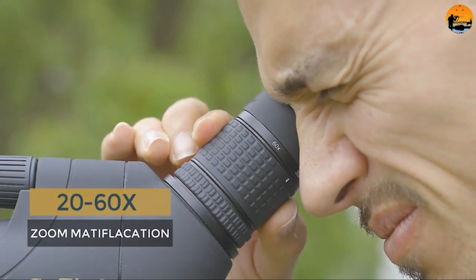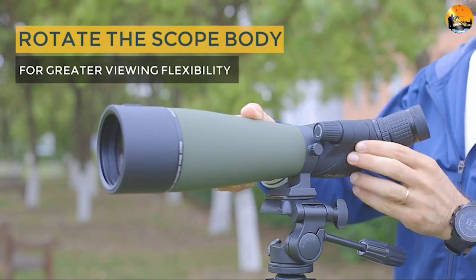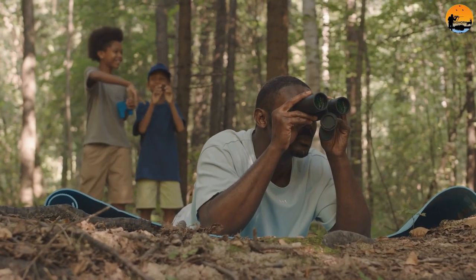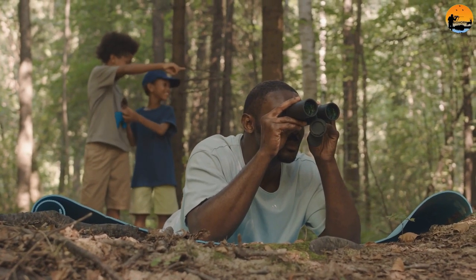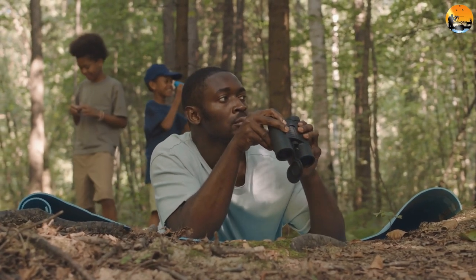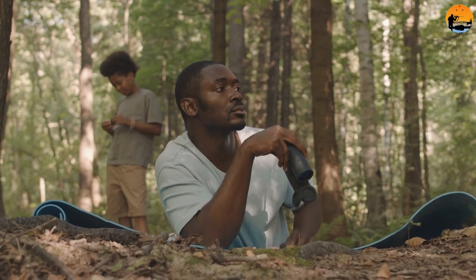We all have our favorite outdoor spectator sports that we enjoy year round. While a spotting scope may seem beneficial thanks to its long distance viewing capability, they don't make much sense for spectator sports viewing. Viewing constant movement through a single lens can lead to headaches and other bothersome issues. A quality pair of binoculars helps to ease eye fatigue, making them ideal for not only long-term use but for more constant movement as well.